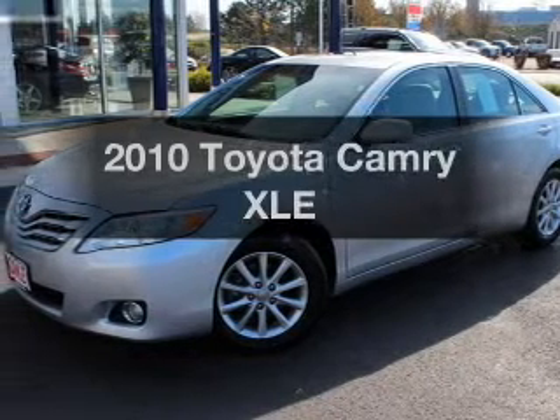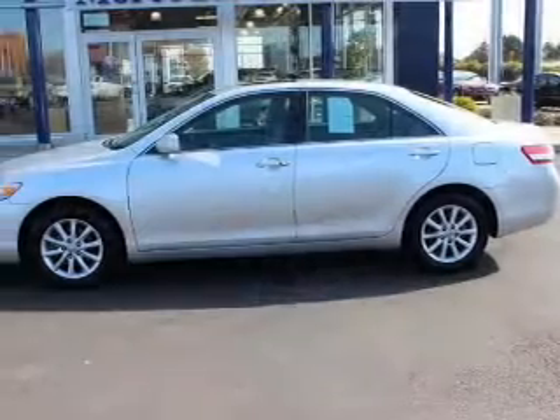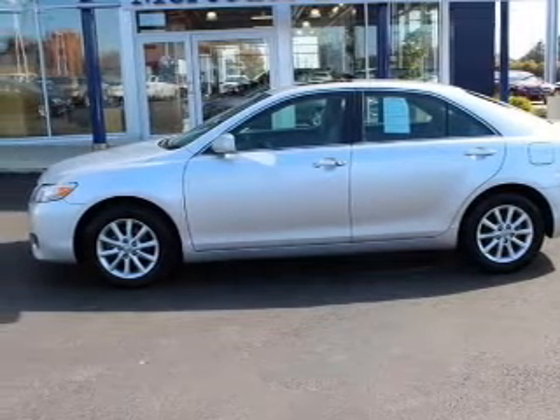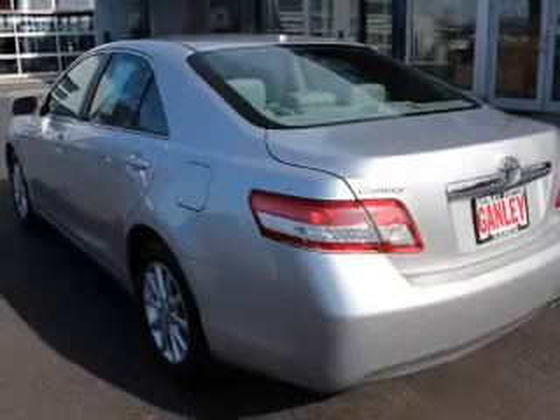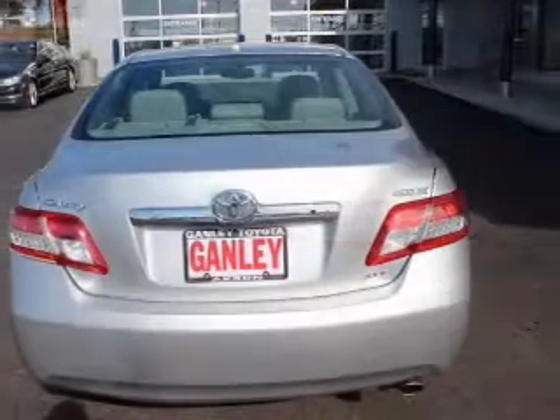Imagine yourself in this 2010 Toyota Camry. Travel the roads in style and comfort in this great vehicle. The powertrain includes front-wheel drive with an efficient four-cylinder engine driven by a six-speed automatic transmission. Premium wheels give a more luxurious look.